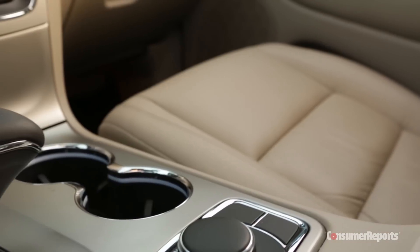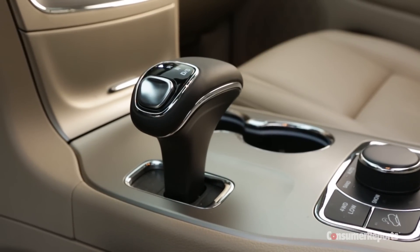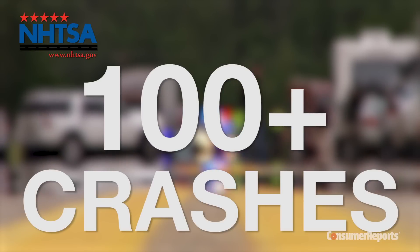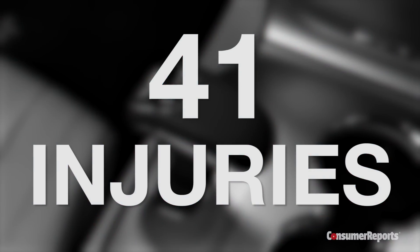Consumer Reports testing found this design to be unintuitive and we lowered the car's overall score as a result. Crash data shows the consequences of this bad design. The National Highway Traffic Safety Administration reports over 100 crashes were caused when the cars rolled away when owners thought they were in park, and Chrysler says there have been 41 injuries.